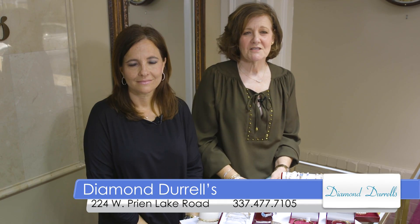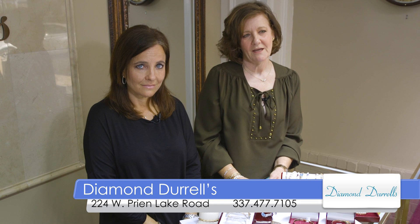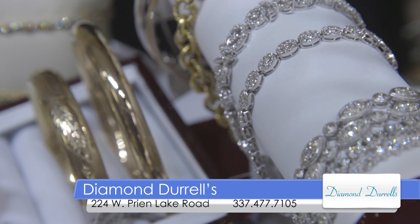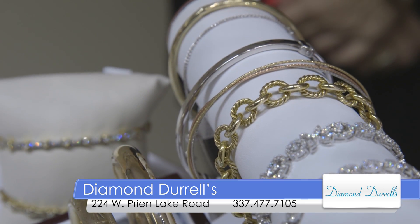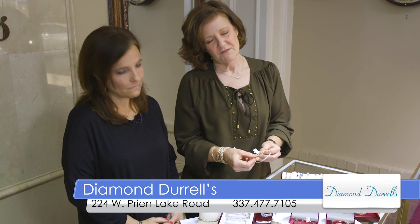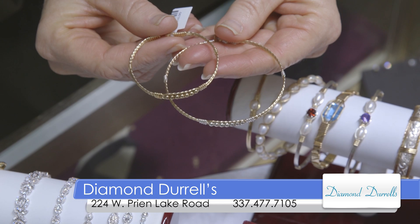We have a great selection of bracelets in the store. We carry the Rinaldo line, and these are special for a couple of reasons. They're handmade here in the United States of sterling silver and 14 karat gold artisan wire. Each one is individually made and they come in a variety of styles from just metal with silver and gold, but also with gemstones and pearls. They come in a variety of sizes from five and a half inch to an eight inch, so they're great for children as well as adults.